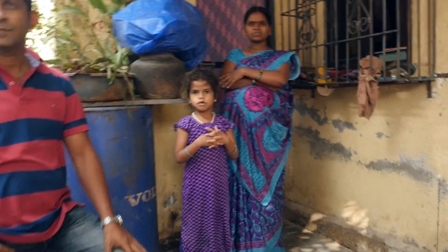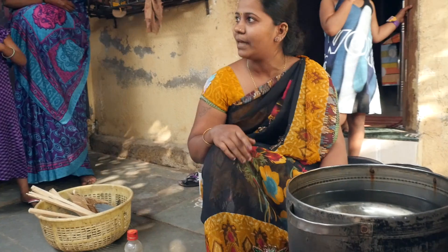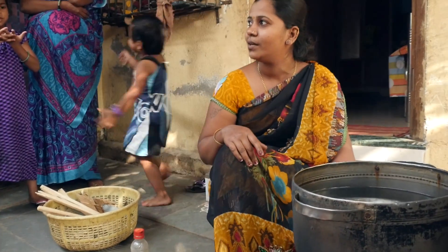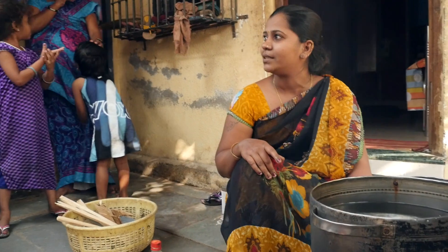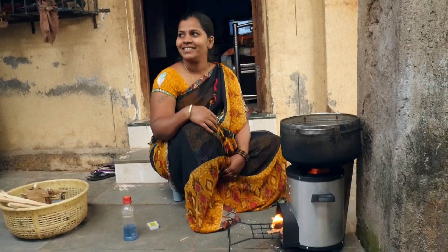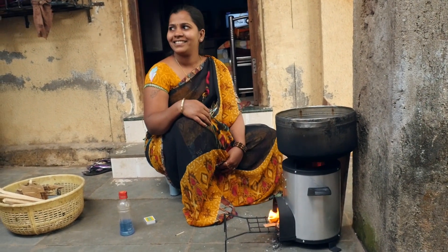She's saying that this saves at least around 20 to 25 minutes per meal. She's saving around an hour to an hour and a half per day. Can you ask her what does she do with that hour and a half that she saves every day?